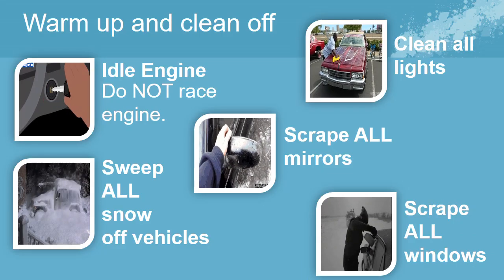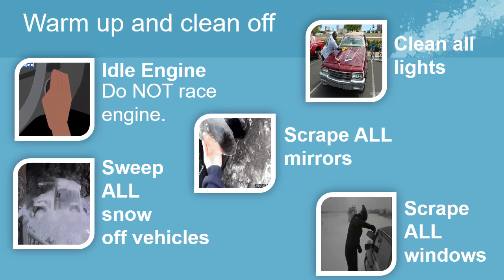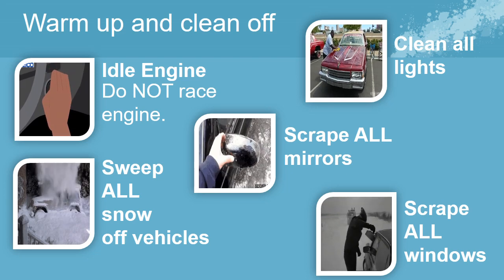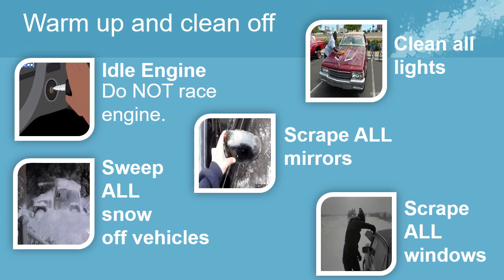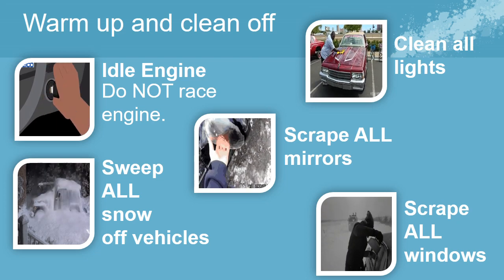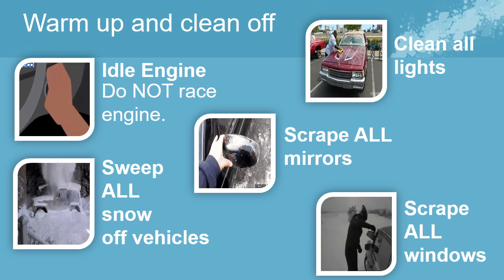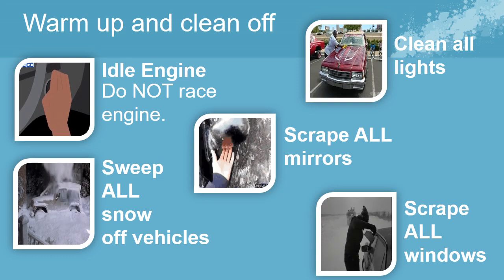Do not race the engine because the oil is not yet circulated and will result in excess metal-to-metal contact. Racing the engine provides no heater advantage either. Clean all the lights and ensure maximum light advantage. Scrape all windows and mirrors for all-around visibility. Sweep all snow and ice from the vehicle to prevent it from falling off while moving, as this could pose a serious hazard for others.